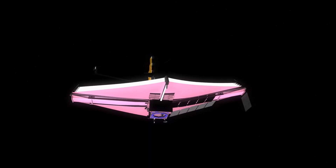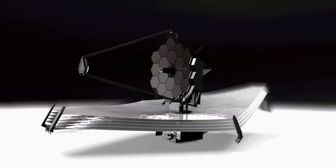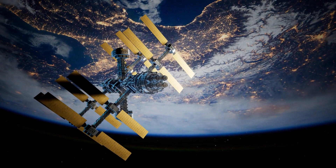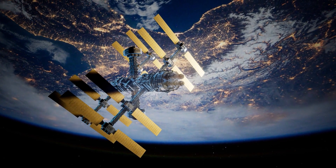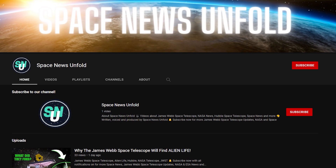Had it not been for the JWST, we wouldn't even have got the slightest hint of what a great thing we are about to come across. Curious to know how the JWST can make such a miracle happen? Just stay with us till the end of the video, and you will know everything about it. With that being said, welcome to Space News Unfold.